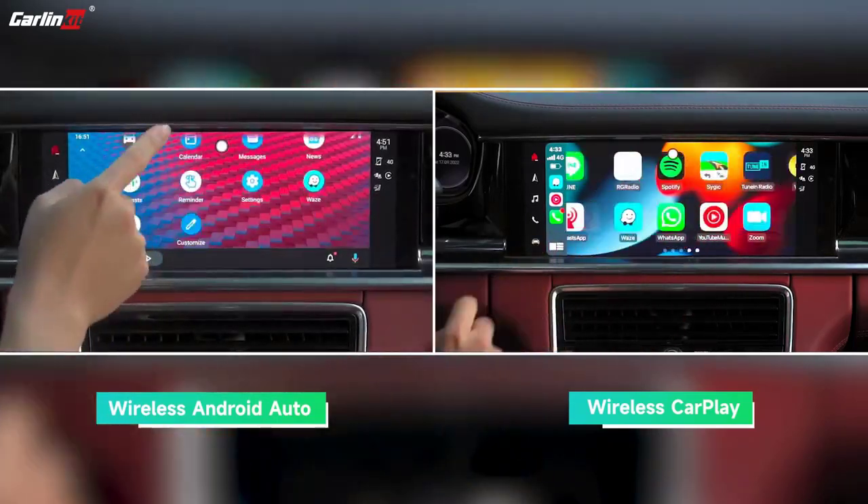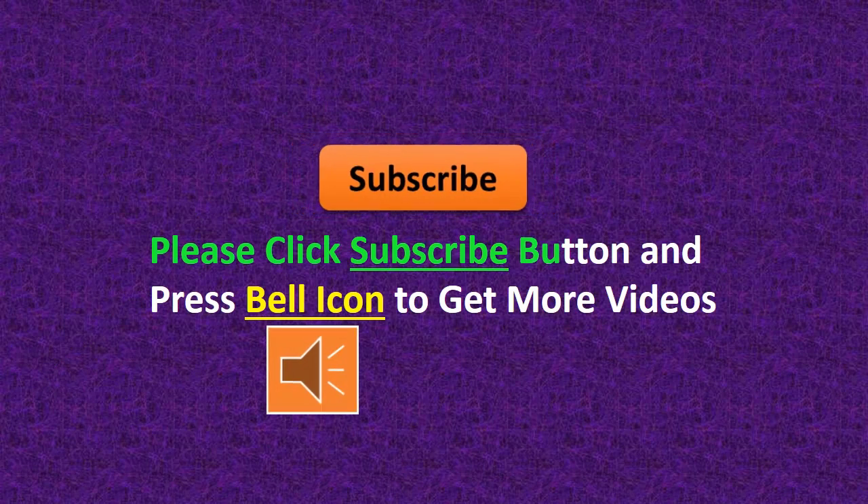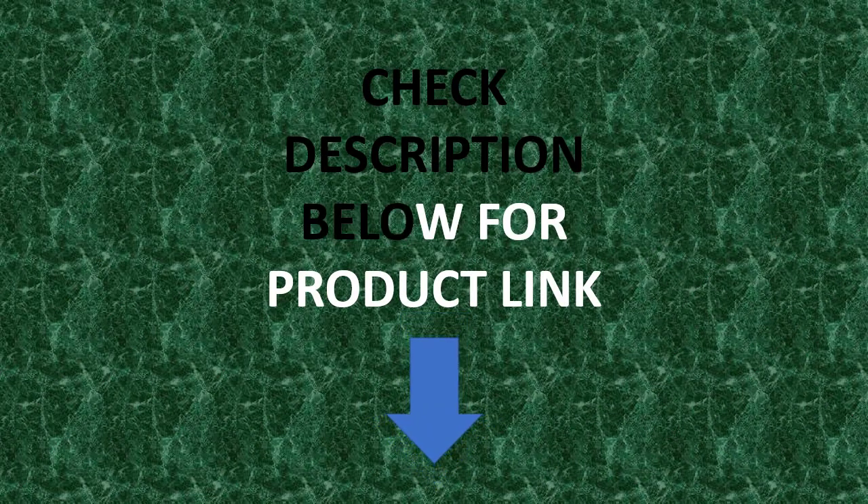Feature 3: supports HD output for connecting other HD displays. Feature 4: continues the buttons, knobs, and other operations of the original car. Please click the subscribe button and press the bell icon to get more videos. Check the description below for the product link.